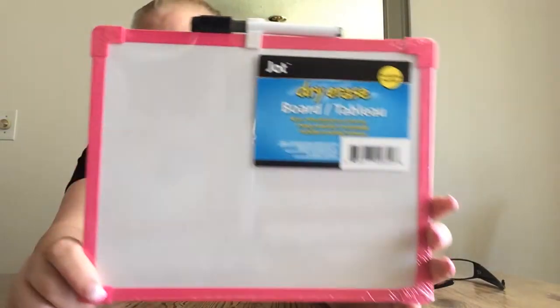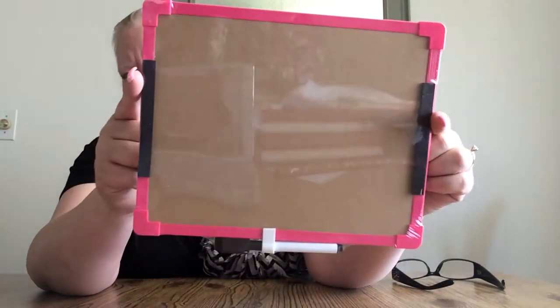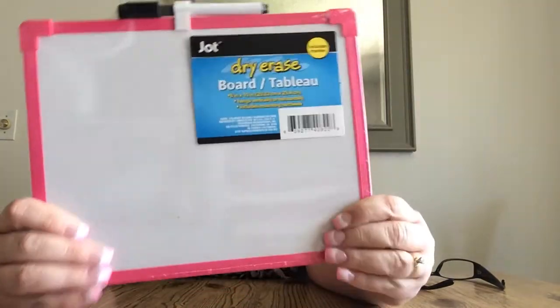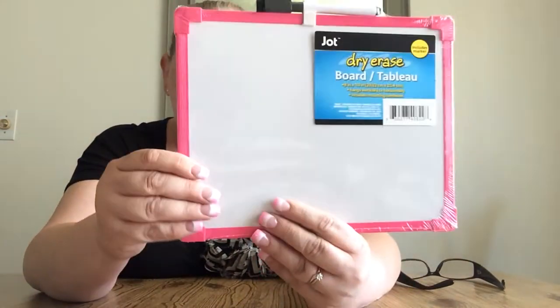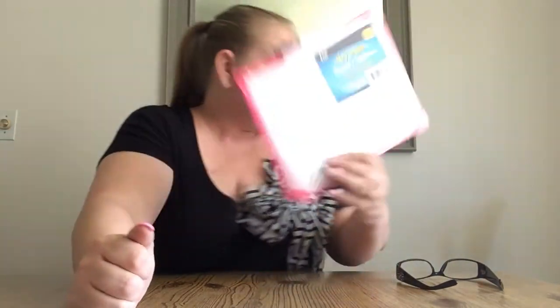I had to pick up a dry erase board and I found a pink one. It's actually magnetic, but I'm not going to use the magnetic part. I'm going to put some double-sided foam tape on the back and put it in my pantry downstairs so I can write down what I need. When I go grocery shopping I can run, look at it real quick and know — I need beans, I need tomatoes, it's all on here.